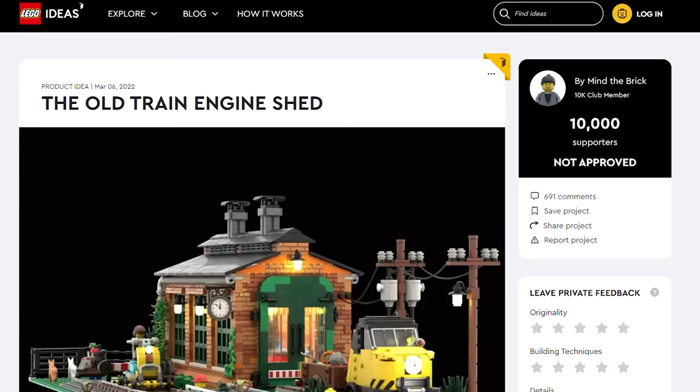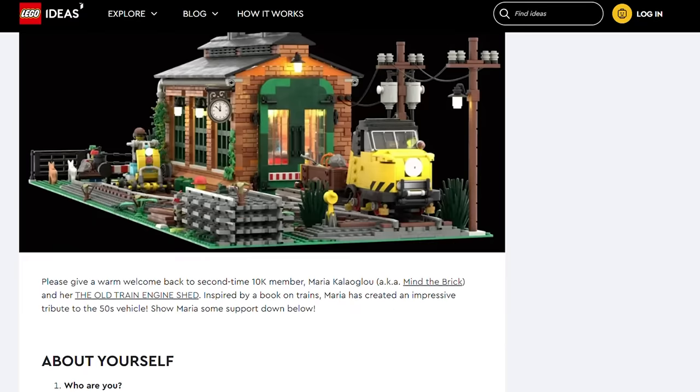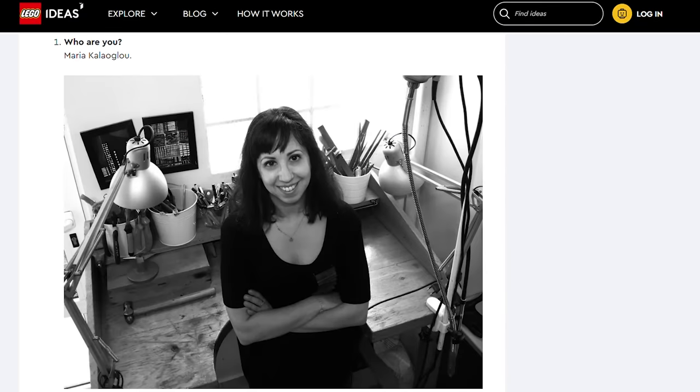One of the finalists is this beautiful set, the All Train Engine Shed. It might look familiar if you closely follow the Ideas submissions reaching 10,000 votes, because Maria, the designer, submitted it there first, although it was slightly different. This is the 10K Club interview with her, which you can read on ideas.lego.com. I had the wonderful opportunity to talk to her about the design.